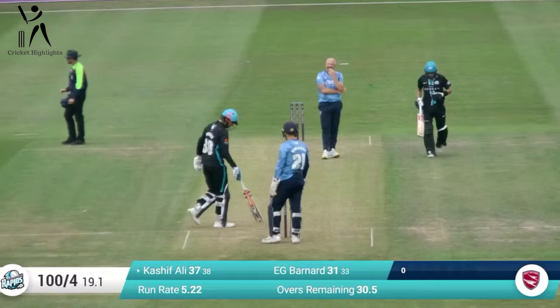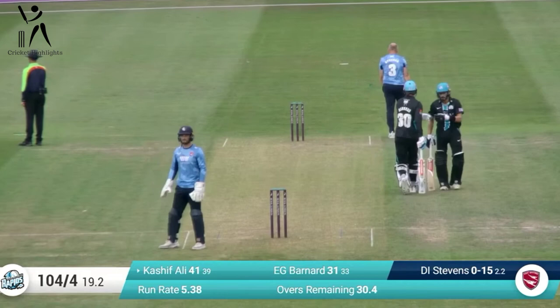This one from Stevens is overpitched outside the leg stump and tickled very nicely and deliberately by Kashif Ali down to fine leg for four. This is a good walk in.